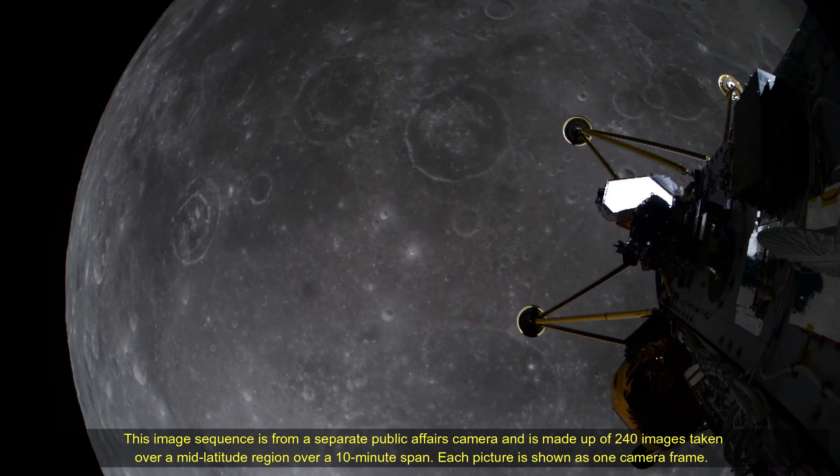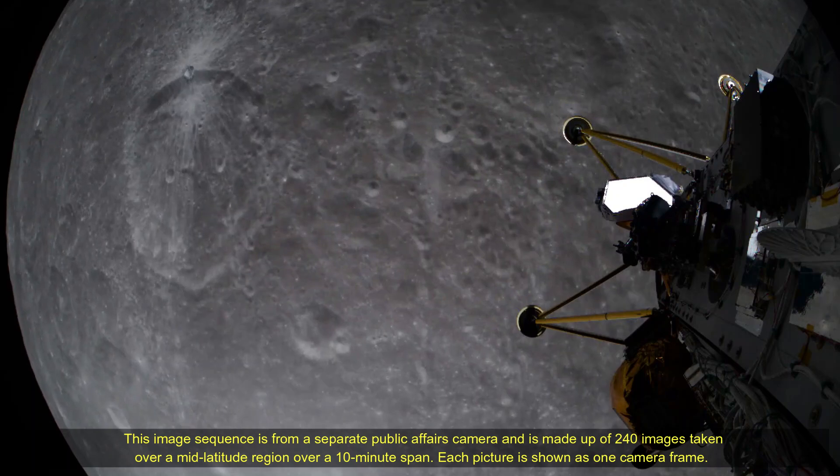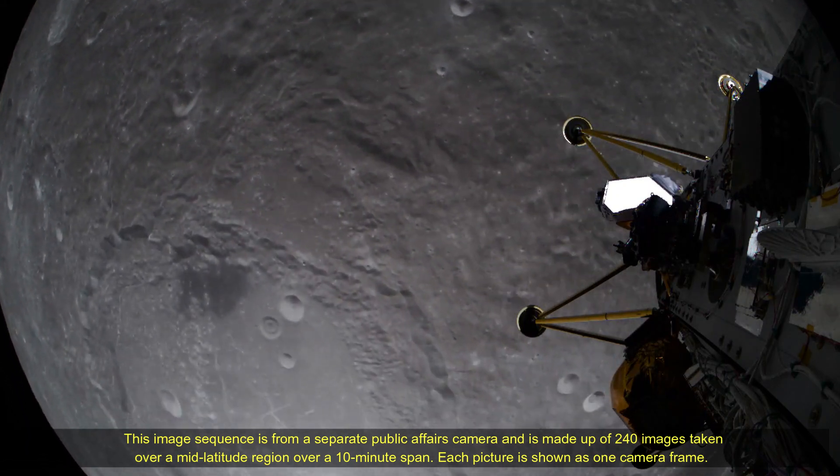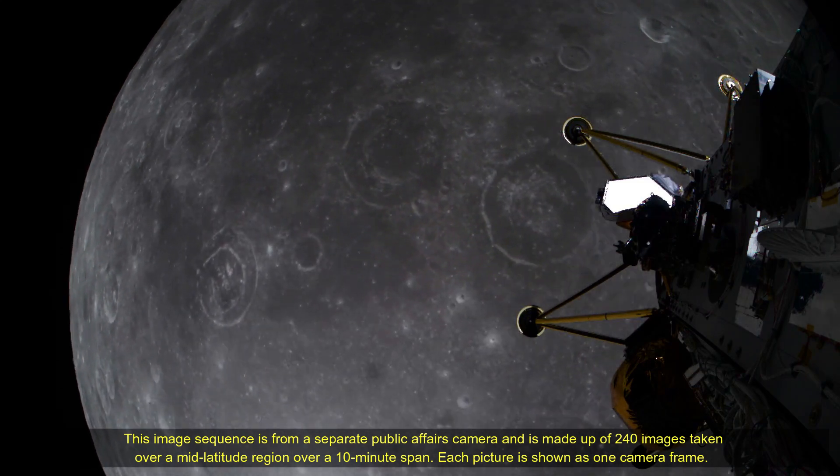With approximately 10 days of sunlight available for the operation, IM-2 presents a valuable opportunity for scientific exploration and experimentation, with ample space and payload capacity for additional instruments.